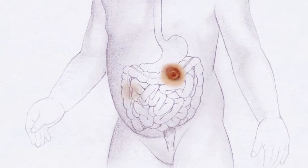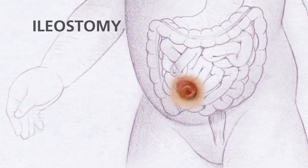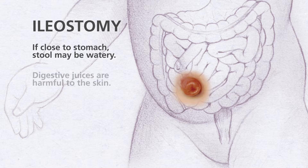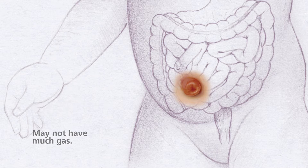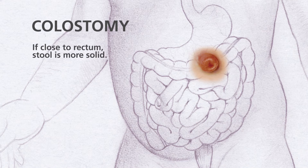An ostomy can be anywhere in the bowel. For example, an ileostomy is located in the ileum of the small bowel. Depending on how close the stoma is to the stomach, the stool may be very watery. Ileostomy stool contains digestive juices that are harmful to the skin. Ileostomy stool usually doesn't have a strong smell and your child may not have much gas. A colostomy is in the large bowel. The closer the stoma is to the rectum, the more solid the stool will be. Gas and odor are present in these ostomies.